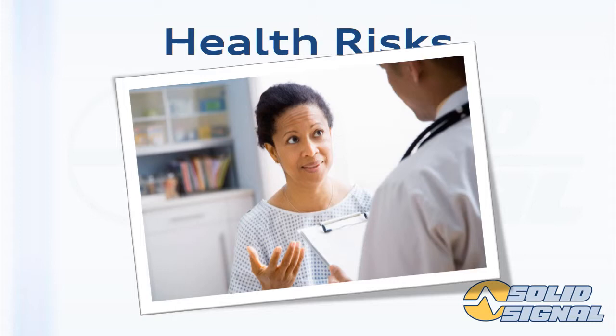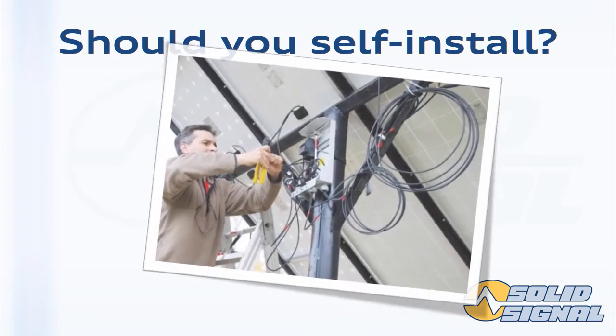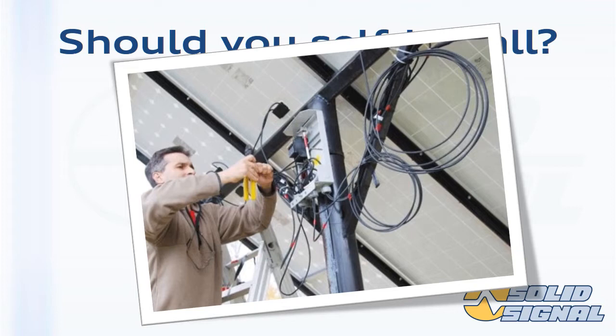Going off the research available right now, there's no reason to be concerned. You can hire an installer or home theater professional to put a booster in for you — an electrician can probably do it too. But if you can get up on a ladder and use a screwdriver, you can put it up all by yourself. Take some time to plan and use common sense: don't go up during a lightning storm. The average DIYer can feel comfortable putting this booster up.